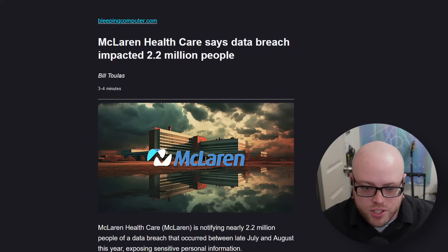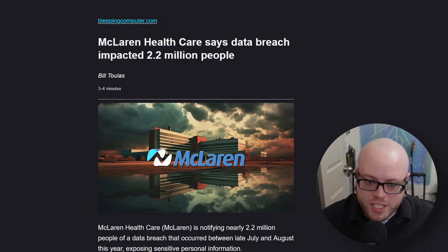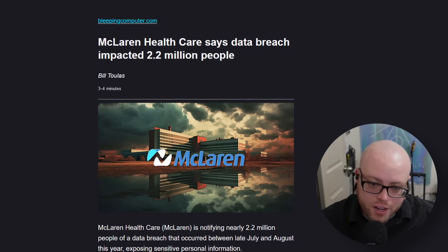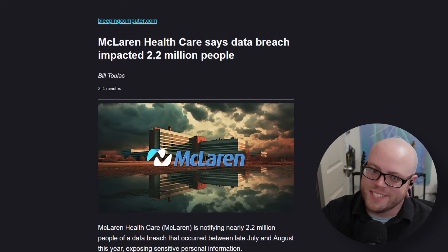McLaren Healthcare says the data breach impacted 2.2 million people. McLaren is a non-profit healthcare system with 14 hospitals and over 2,600 beds, supported by 490 physicians across Michigan. The data includes full names, social security numbers, health insurance information, date of birth, billing or claims information, diagnosis, physician's information, medical record number, Medicare or Medicaid information, prescription or medication information, diagnostic results, and treatment information. They are now offering — you guessed it — 12 months of identity protection services.